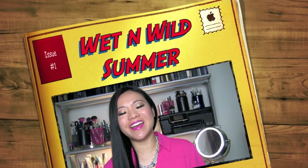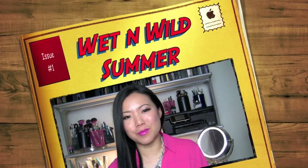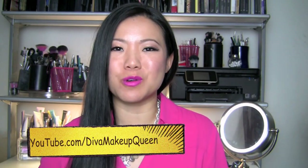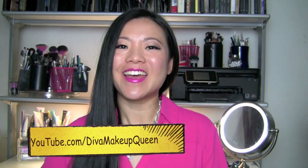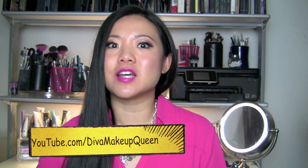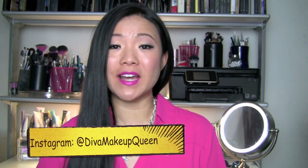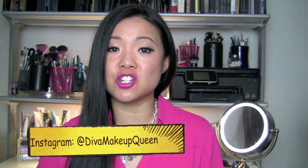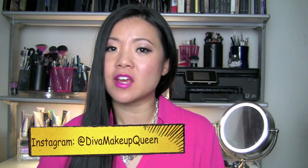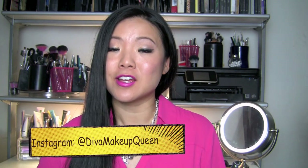Hey everyone, it's Wang aka Diva Makeup Queen and welcome to the channel of happiness and good vibes. Thank you so much for subscribing and watching. Today we are bringing you the summer collection from Wet n Wild. This is a limited edition and it is available right now at Friday, Walgreens, and also CVS.